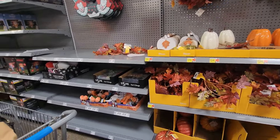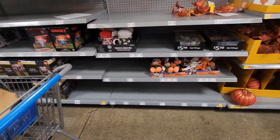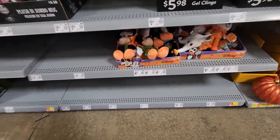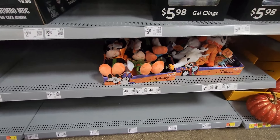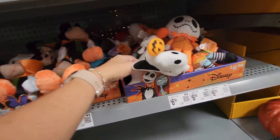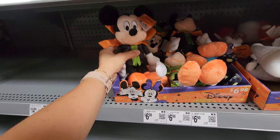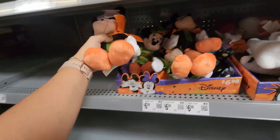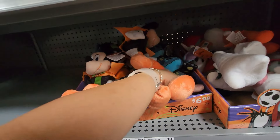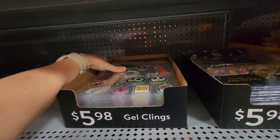Let's see what they added for Halloween. Their usual yellow tags are now white tags — interesting, they're changing their tags. Oh my gosh, I love Jack — some Disney items! These are $6.98 — this one and this one — and then there's Mickey, also $6.98, and Minnie's back there too. And there are gel clings up here as well.